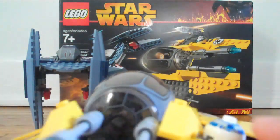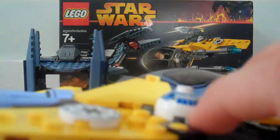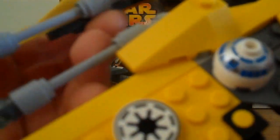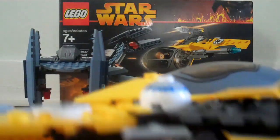Now on to the Starfighter. It has R2 on this side, as you can see right there. And the Republic symbol — I don't know much about the symbols, but I think that's the Republic symbol. Two Republic symbols, right here and there. It's got two little side guns, one right here and one right there. It's got two little blasters — like, pew pew, you know.